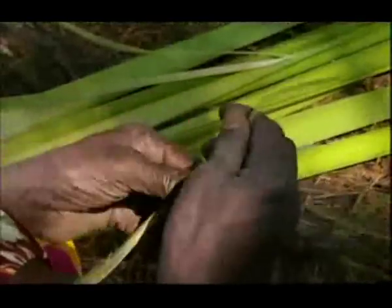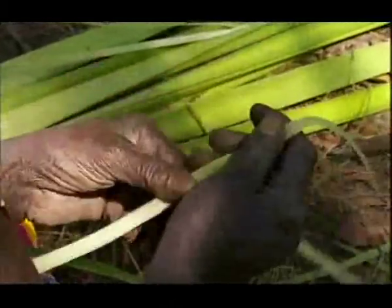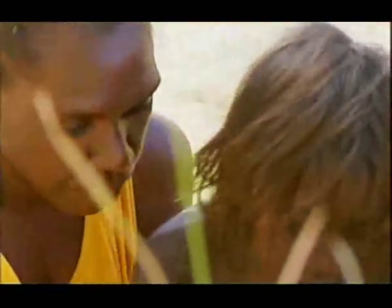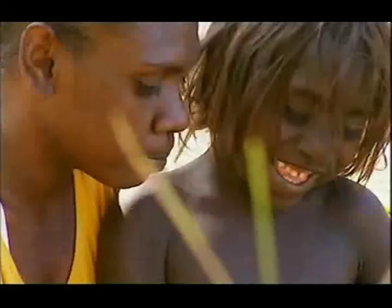Gathering bags are extremely important in all hunter-gatherer societies, but there's no trace of the ones our ancestors used — everything has rotted away. Nonetheless, I've used very similar processes to this myself with plants in Britain like nettles and willow, and our ancestors simply must have had some form of similar basketry.